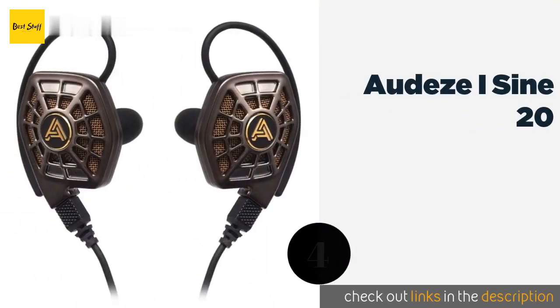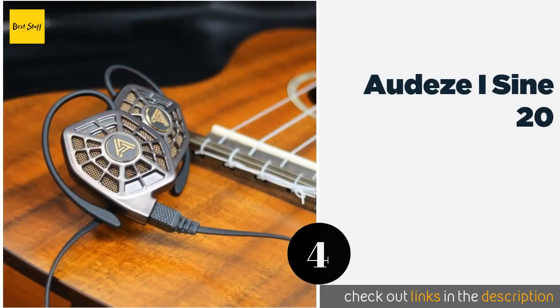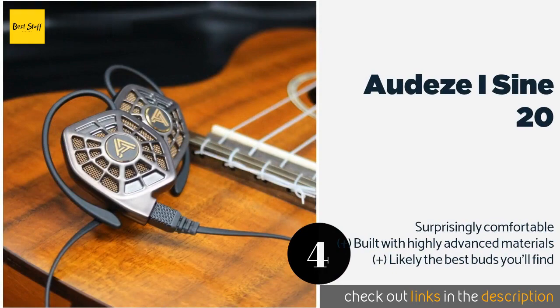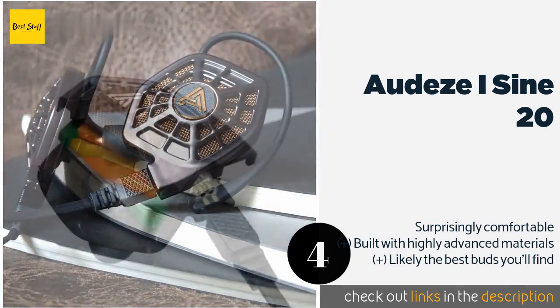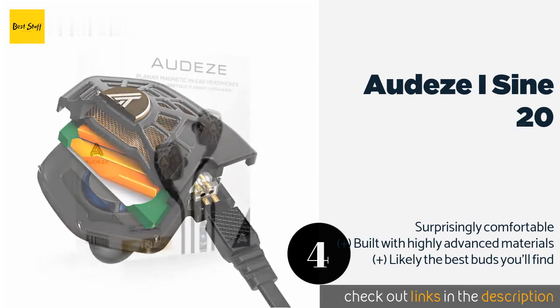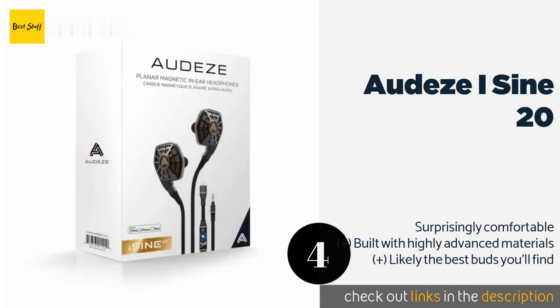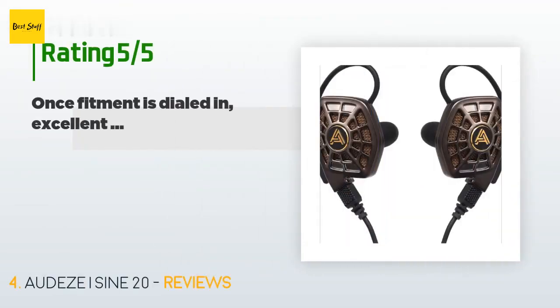The next product in our list is the Audeze iSine 20. From a brand synonymous with audiophile-grade equipment, the iSine 20 boasts an unusual design that's considerably different from other low-profile units. They provide one of the most realistic listening experiences around. The price is around $549 — check out the product link in the YouTube description below.